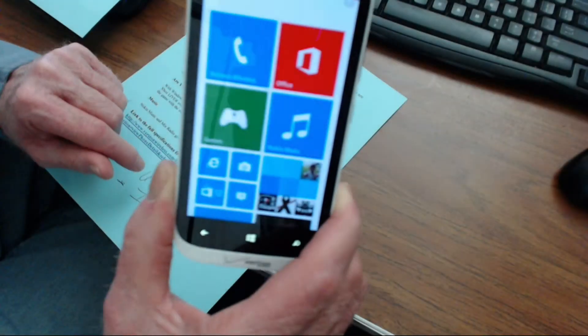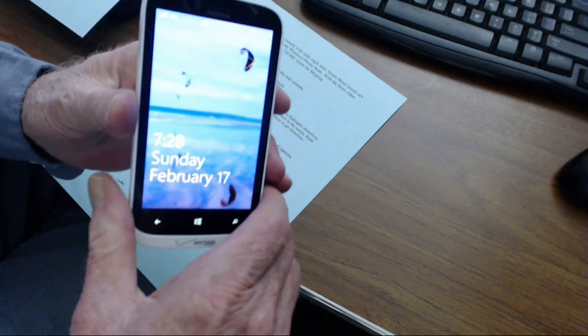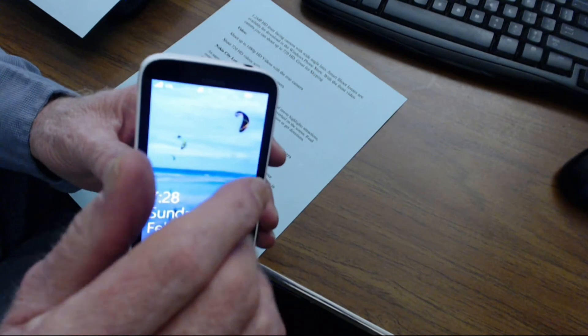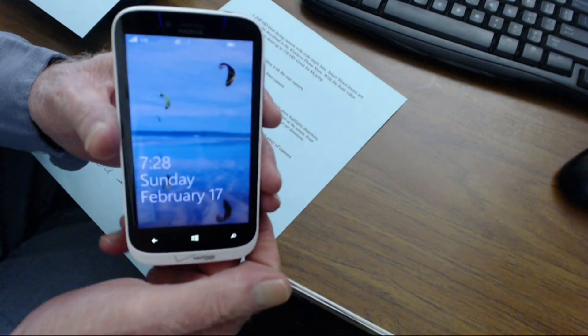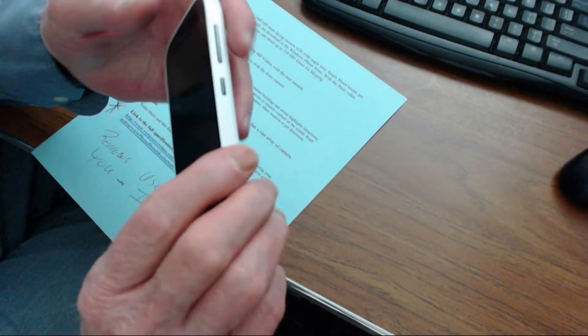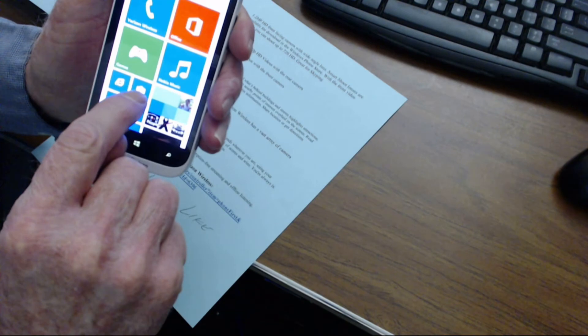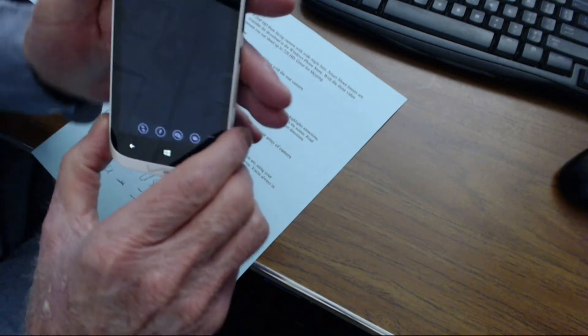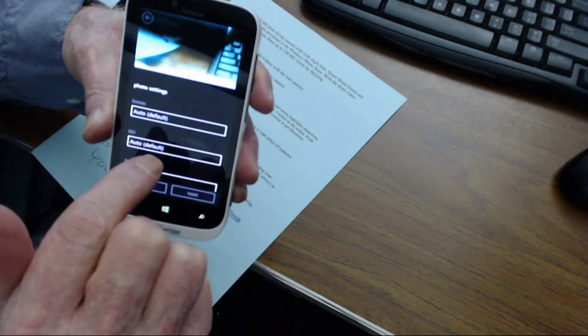That makes it great for Skyping. A couple of things I haven't tried are some of the optional lenses you can get for this camera — they've got one they call Nokia City Lens, where when you point the lens at different objects, it can tell you more about them. And the camera settings — this thing is just loaded with camera settings.